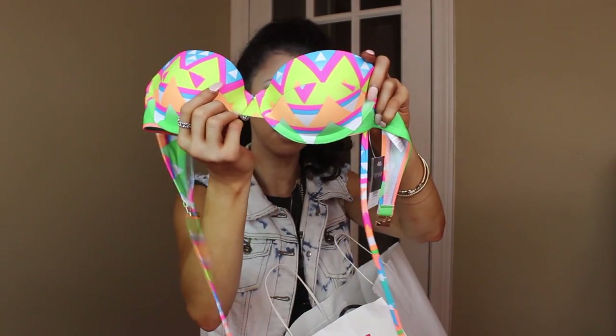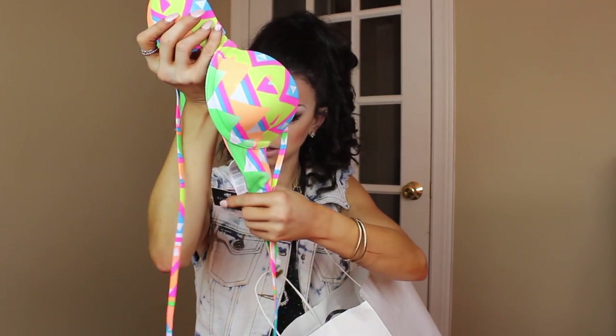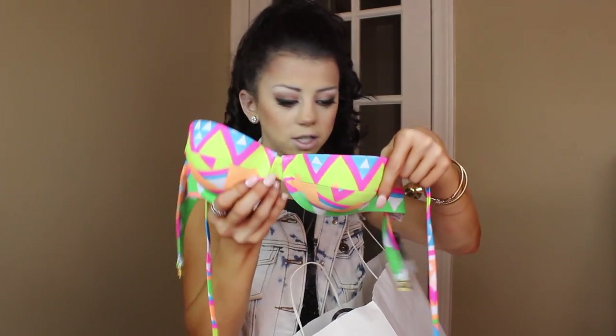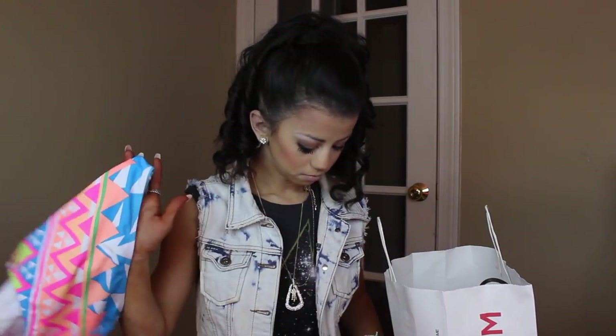It's originally $64 and it was on sale for $15 — like it was unbelievable. I also got the bottom as well. The top and the bottom came together, and together they were on sale for $15. I thought that was an incredible deal.